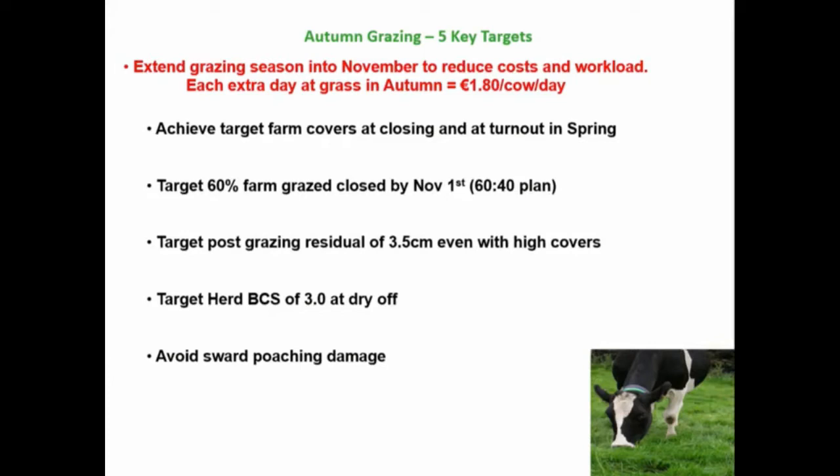In terms of key simple autumn grazing targets, we know why we're doing it — we want to get more days of grass, and there's a figure of 180 kg DM per cow per day. First: achieving a proper closing cover is really important. Second: getting a good proportion — 60% or two-thirds of the farm — grazed off by the 1st of November. Also focusing on residuals, body condition score, and avoiding poaching. Those are all the simple basic things we know we should be doing.